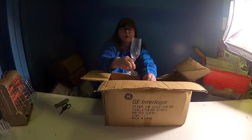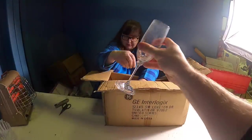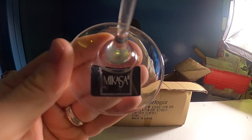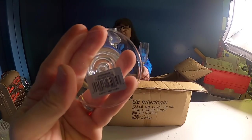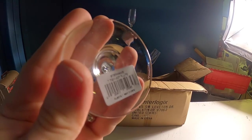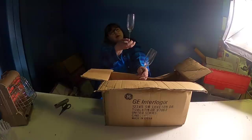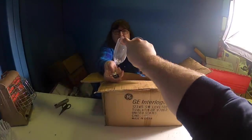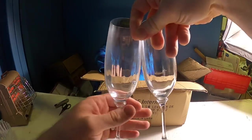Oh what's that - champagne glasses! Champagne, Moscato, whatever. When you look at them they say 'Austria crystal' and they have like a little indent you can barely see. There's one more so there's a whole set and they're brand new.